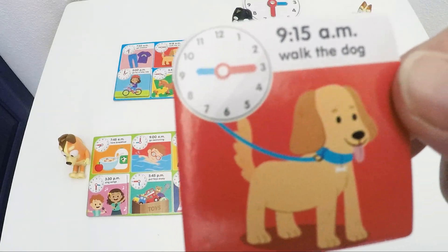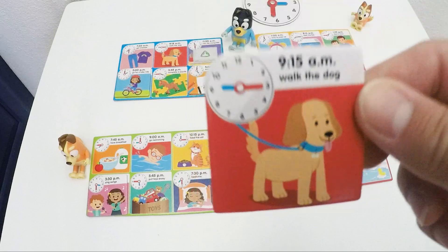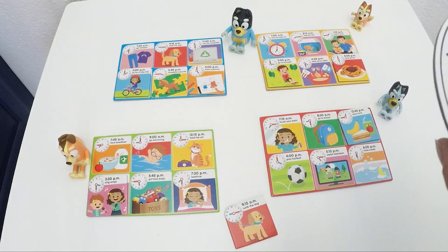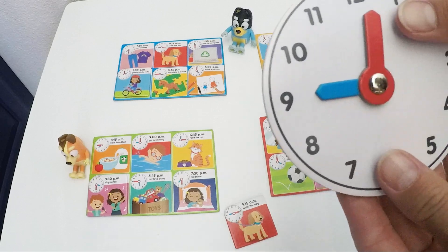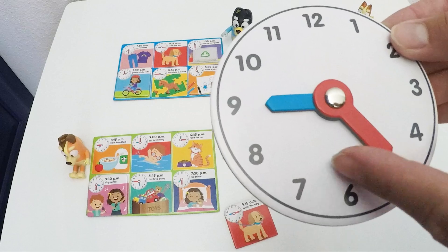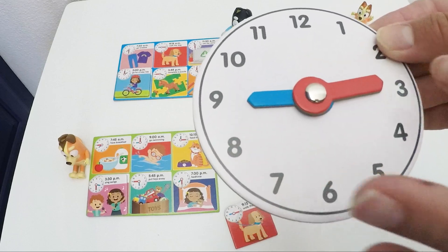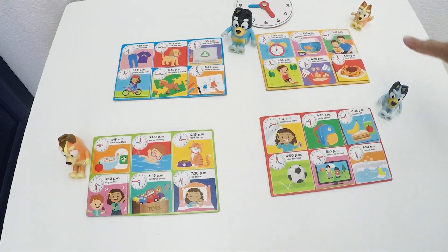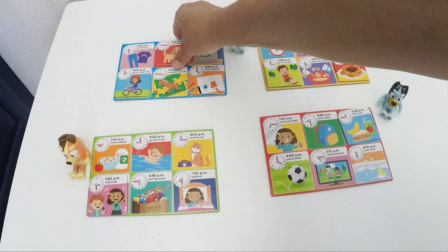Someone is going to walk the dog in the morning. At what time? 9:15. How do we show this on our clock? We need our hour arm on number 9 and the minute arm is going to be on number 3. 9:15. Who has a dog in this family? Bingo? Bluey? She has a dog. Mom has a cat and Dad has the dog.